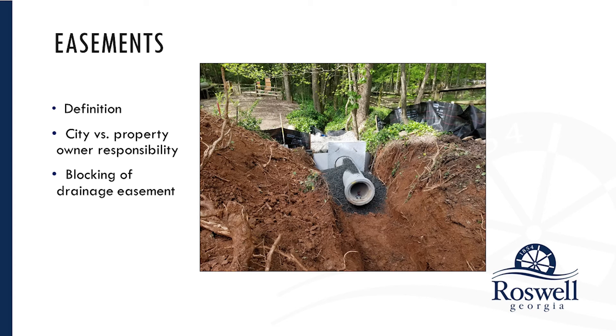With a drainage easement, you can't block it. So if there's just a ditch across the property that's a drainage easement, you can't build a fence across it, you can't put trash in it, you can't park things in it. Anything that would block or impede the flow of water through that easement is a violation and cannot be done. That's also best known before you purchase the property.